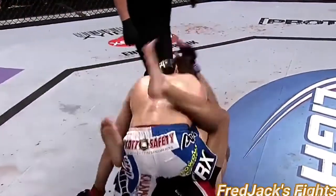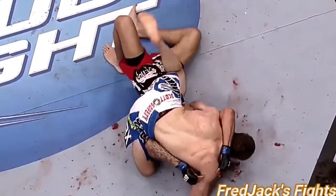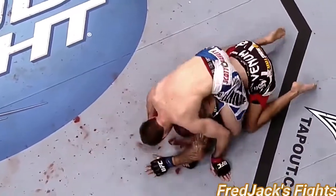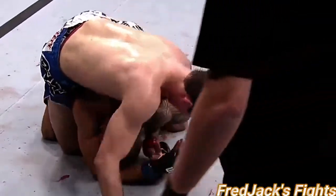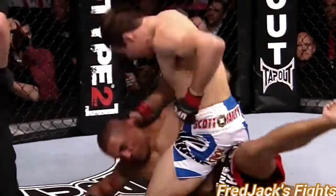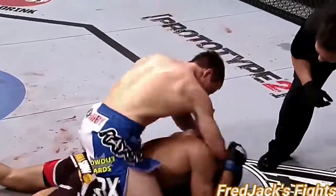This could be it, folks. Effortless takedown for Rory McDonald. He likes that high mount. Lot of ground control in this fight — great job of control. Nice elbow. If you knew how good Shane Mills is, you would appreciate how spectacular Rory McDonald looks. He's just trying to finish it right here.